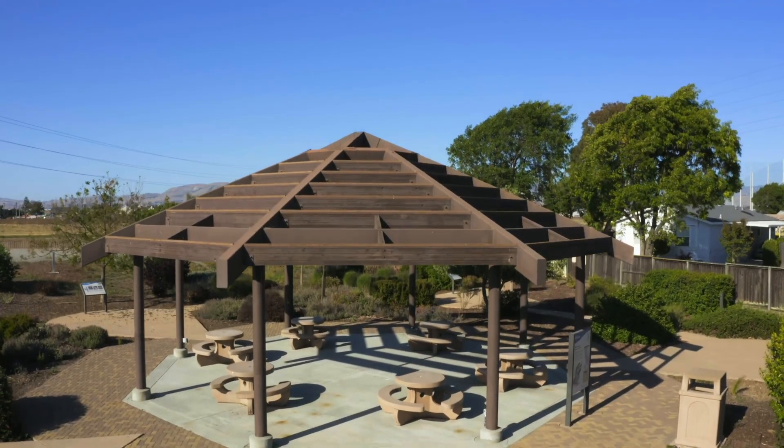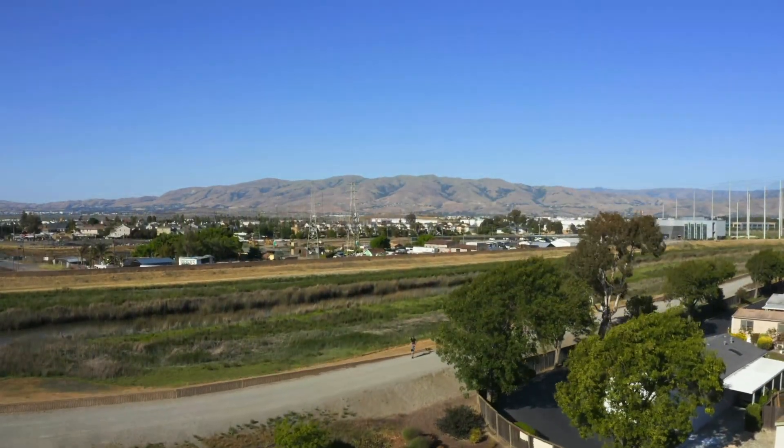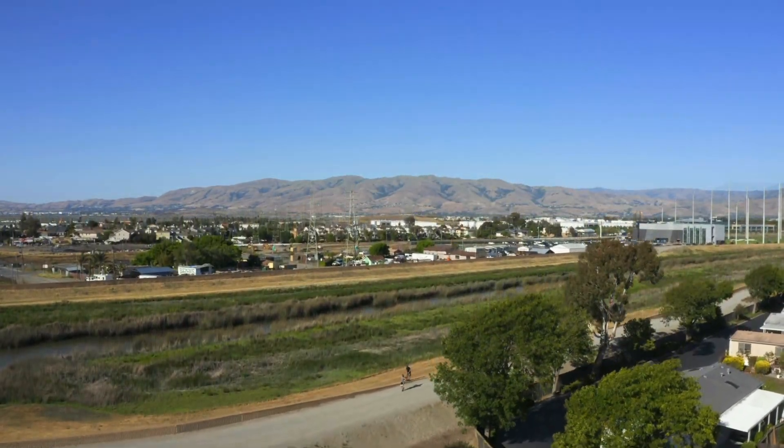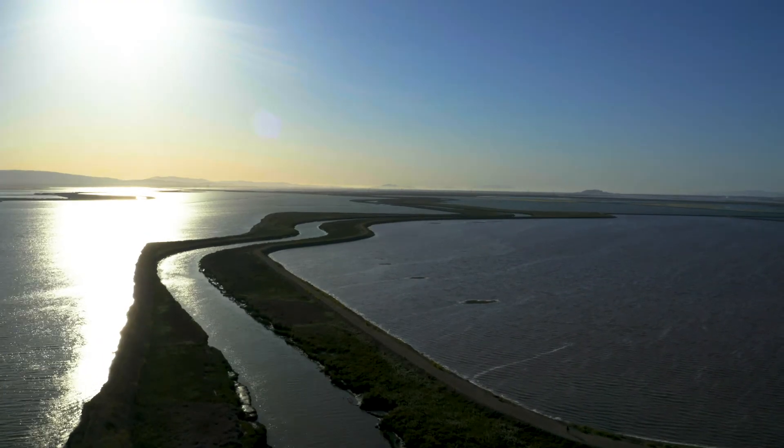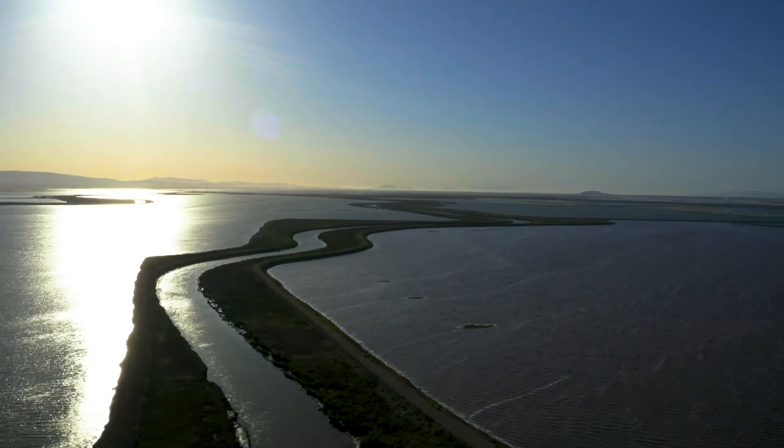Just behind the Alviso Education Center, the Guadalupe River is completing its 14-mile journey from the Santa Cruz Mountains through the Santa Clara Valley to the San Francisco Bay. But how is it all connected?